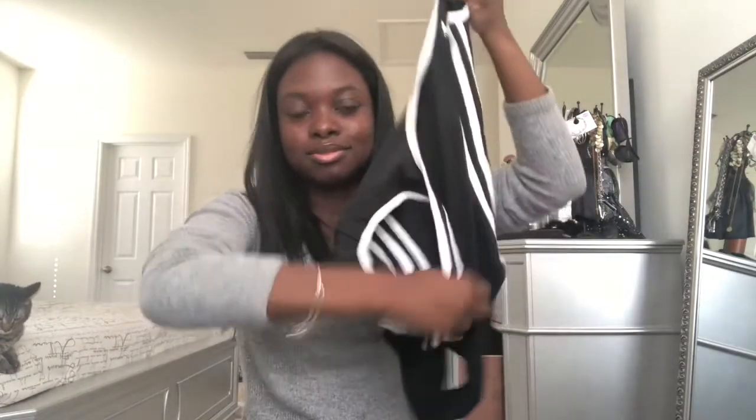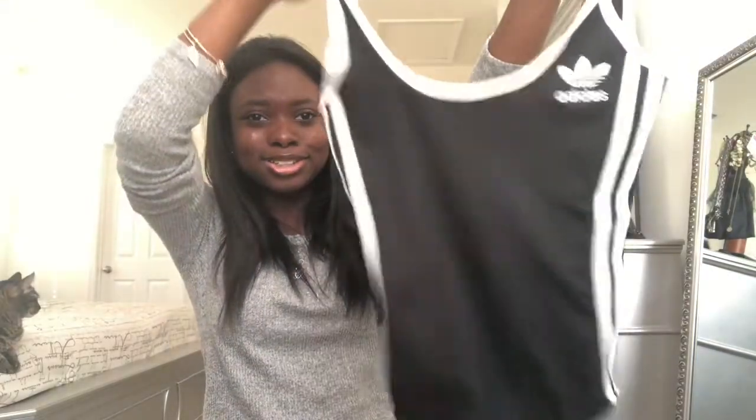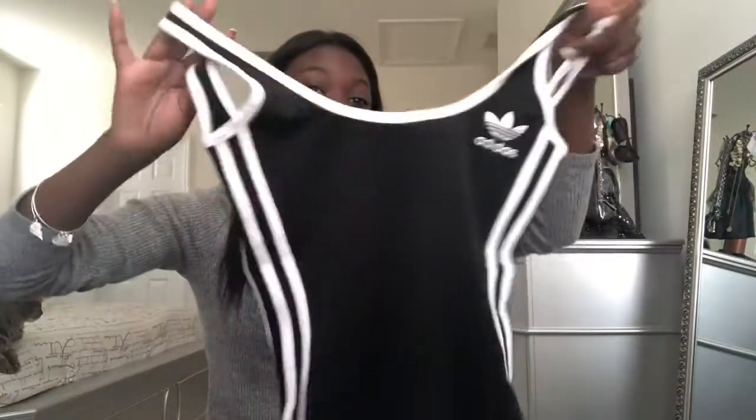And now the next store is PacSun. Y'all, I'm starting to really enjoy PacSun — I don't know what's happening to me, but they're really starting to get a grip on my life. So the first thing I got from PacSun was this Adidas bodysuit. I think this bodysuit is so cute — look at her, she's so freaking cute. And it has a little back. I just think this is adorable — y'all will be seeing me a lot in this too.